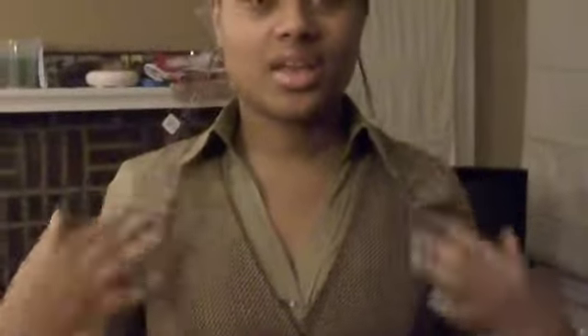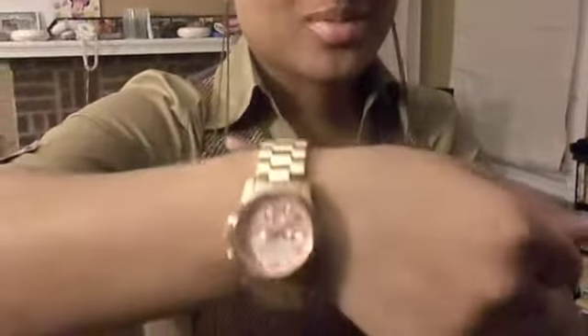I have these long chain earrings — they come probably right below the chest area. I'm also sporting my Michael Kors watch, courtesy of the hubby as well. It's rose gold, and that's it for my jewelry.